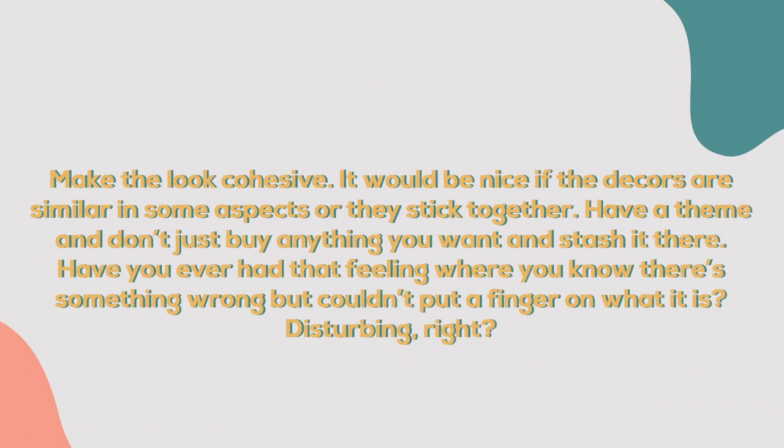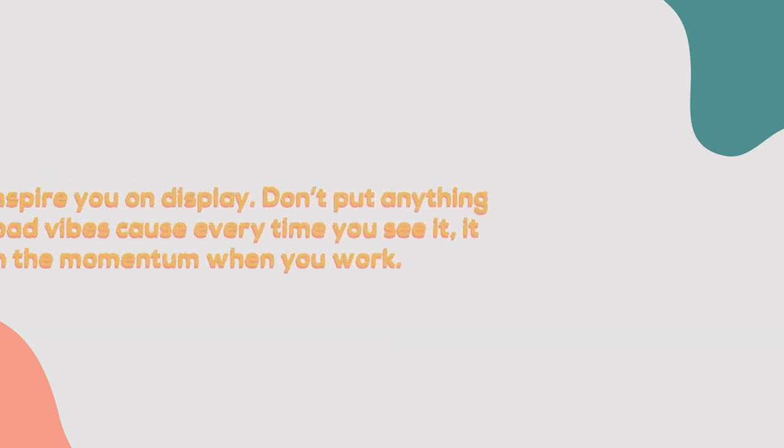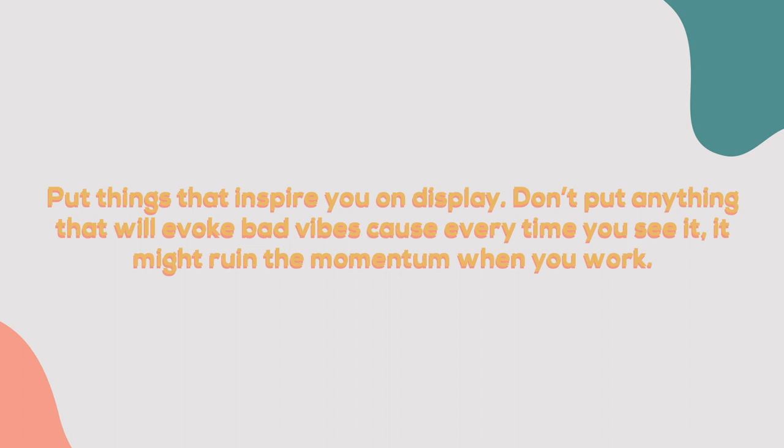It makes the look cohesive — it would be nice if the decors are similar in some aspects or they stick together. Have a theme and don't just buy anything you want and stash it there. Have you ever had that feeling where you know there's something wrong but couldn't put a finger on what it is? Disturbing, right? Put things that inspire you on display — don't put anything that will evoke bad vibes, because every time you see it, it might ruin your momentum when you work.